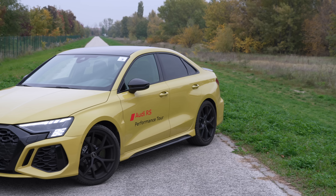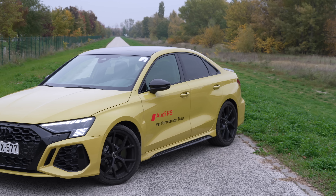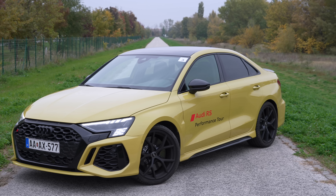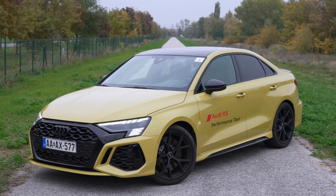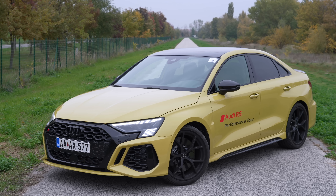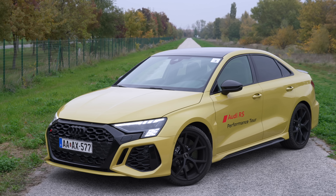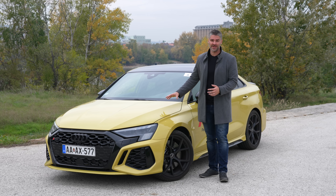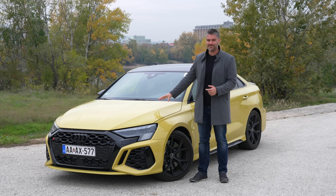This model is special because the Audi RS3 is the most powerful compared to the A3 and the S3 - the top model with the best performance. With a five-cylinder engine, let's look at the details: how it delivers power, how it benefits from its power, and how that power can be used every day in such an incredibly powerful vehicle.